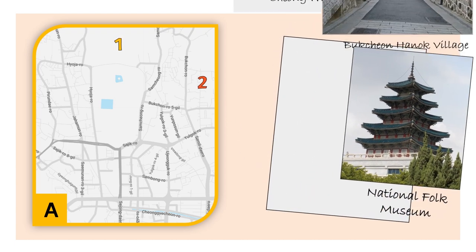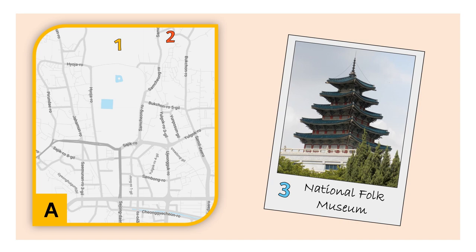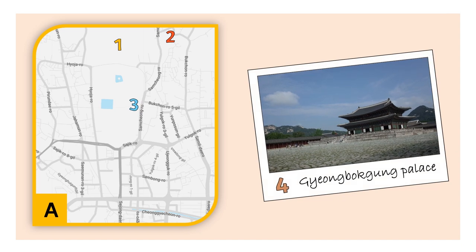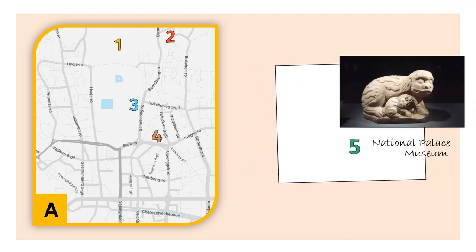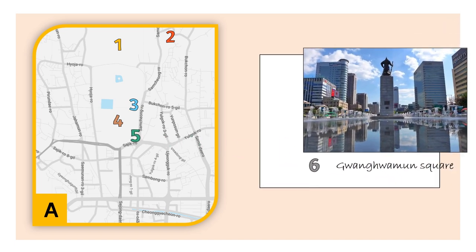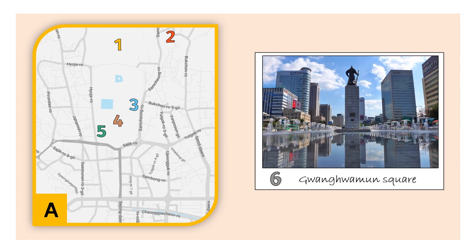With amazing architecture, we have the National Folk Museum. Just next to it, we have the main palace, Gyeongbokgung, that is a must when visiting Seoul. Next is the National Palace Museum, where you can learn more about the palaces located in Seoul. Then we have Gwanghwamun Square, which is another must-visit spot in Seoul.